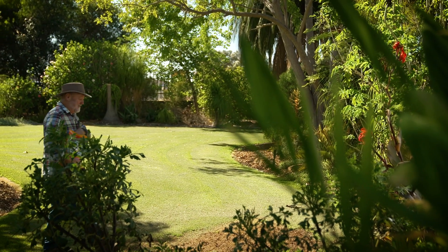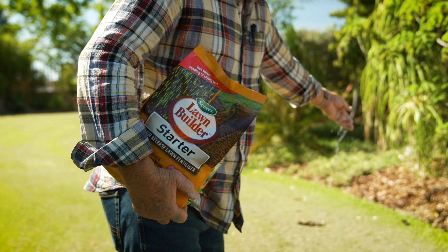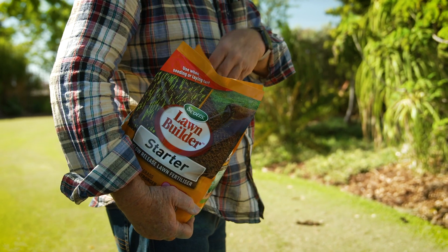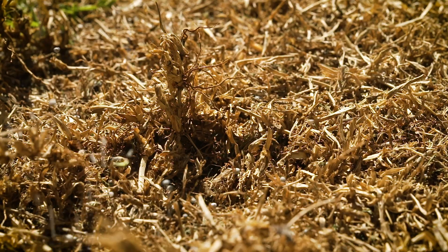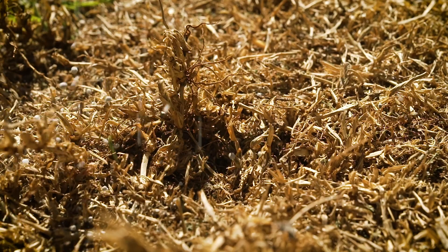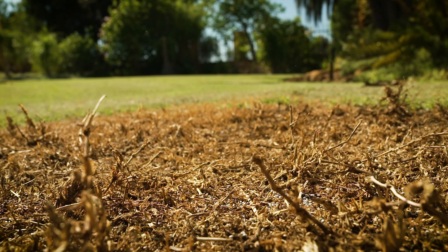I'm applying a specific conditioner — Scott's Lawn Builder Lawn Starter. It's boosted with iron, sulphur and calcium to promote deeper green growth and strong roots. This includes a slow release fertiliser that continuously feeds your establishing lawn for three months.